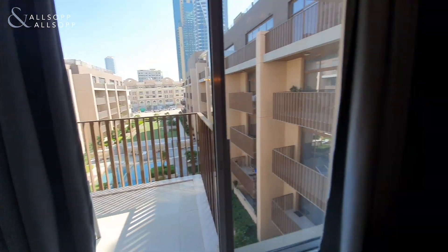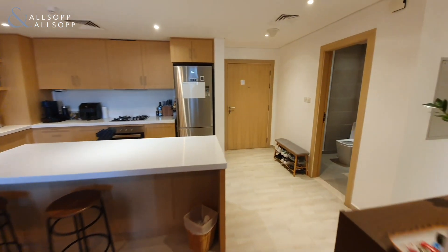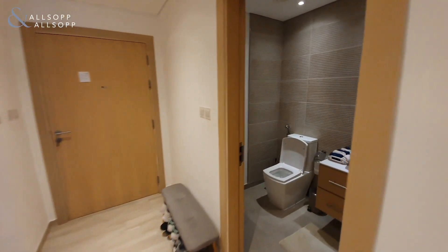In the meantime we will go through and look at the rest of the property. To the left hand side of the front door you then have your guest powder room.